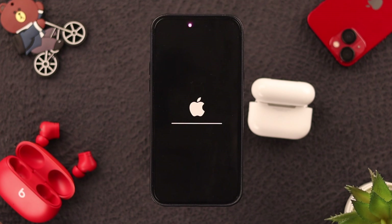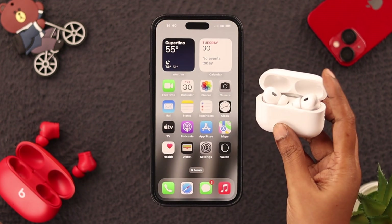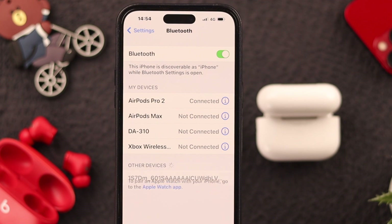Just wait for a while. After your phone completes the Reset Network Settings procedure, bring your AirPod Pro 2 closer to your phone and add or reconnect it to your iPhone again. Now you can see your AirPod Pro 2 on your Bluetooth list.